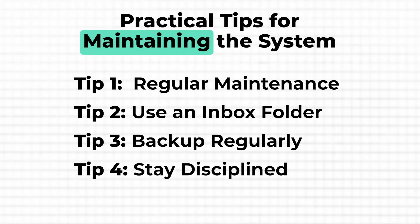Finally, staying disciplined is essential. It's easy to let things slide when you're busy, but consistency is what keeps your system effective. Make it a point to organize any new files immediately — in case you're not using an inbox folder — rather than letting them pile up. This way, your system stays neat and you avoid the need for a massive cleanup down the road. By following these tips, you'll keep your sorted alphabetical structure in top shape, ensuring that you always know where to find what you need.